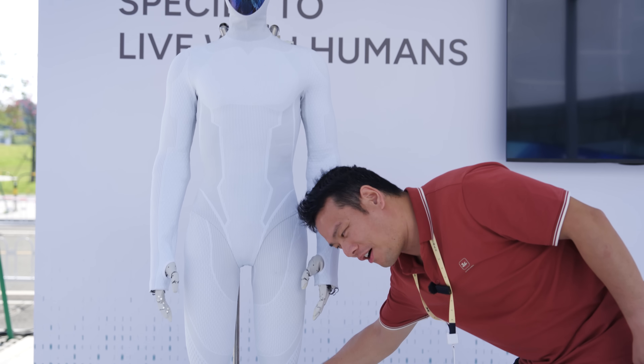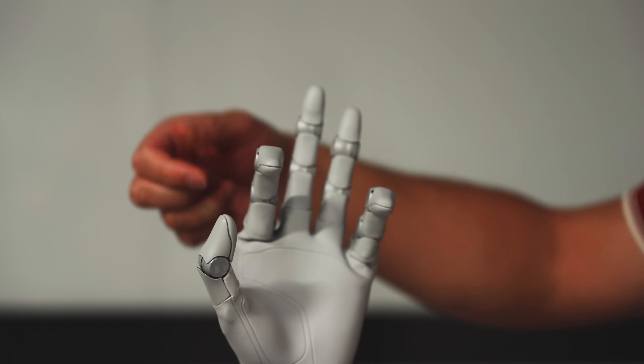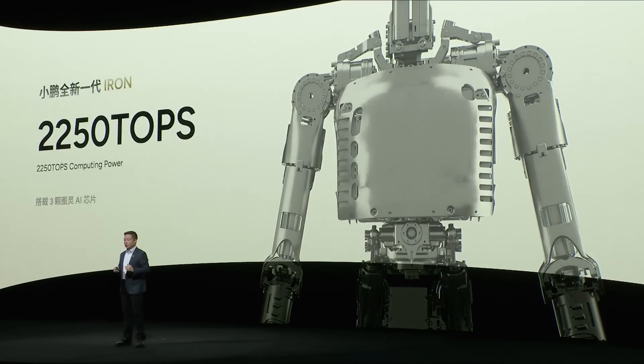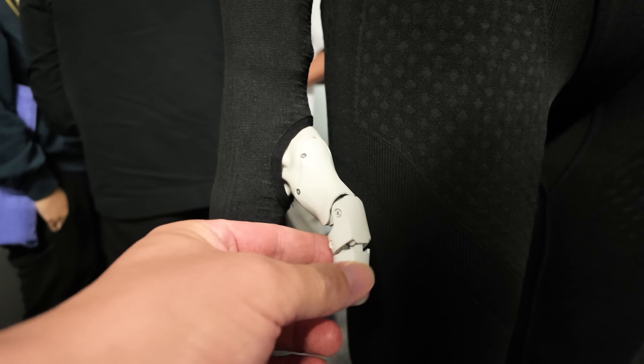I did touch it myself, and trust me, there's definitely no person hiding inside. It has 82 degrees of freedom, moves super smoothly, and can even walk the catwalk like a human model. Its hands are one-to-one life-sized with 22 degrees of freedom, powered by the industry's smallest harmonic joints. Inside, it runs on three Turing AI chips with 3000 TOPS of computing power. It uses Xpeng's own large model for robots, combining vision, language, and motion intelligence, so it can see, think, work, and interact almost like a real person.